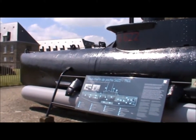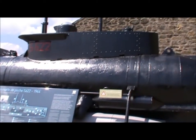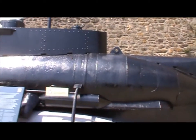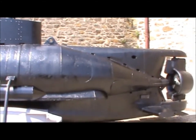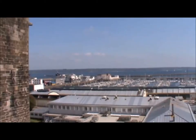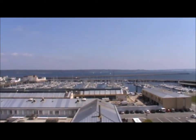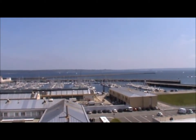Brest Castle has a naval museum in it, which includes a submarine. Fantastic view — no wonder there's been a castle here since Roman times.